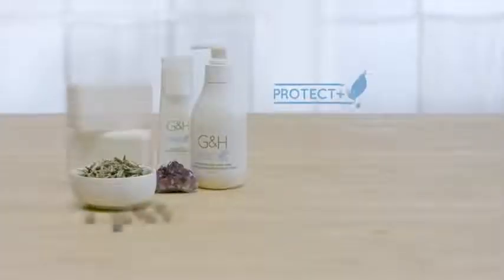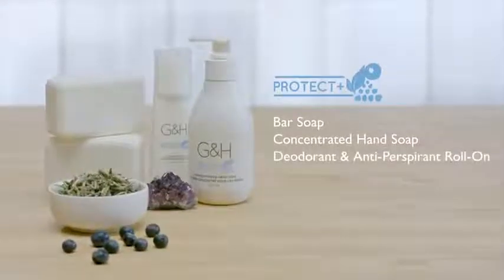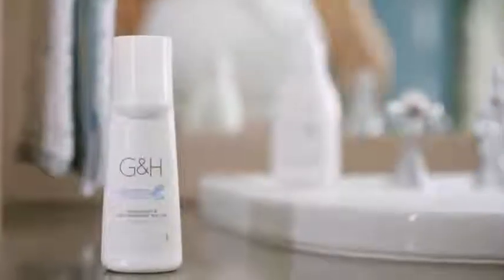The Protect collection includes bar soap, concentrated hand soap, deodorant, and antiperspirant roll-on. The bilberry extract we use in the Protect collection contains good-for-you anthocyanins, which have long been used for their beneficial properties. These products protect skin from the environment, plus neutralize odors with G&H exclusive technologies.